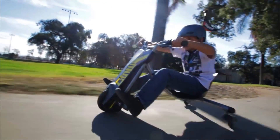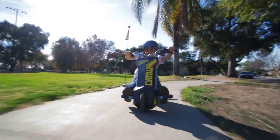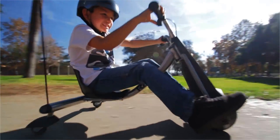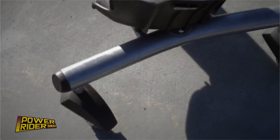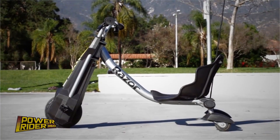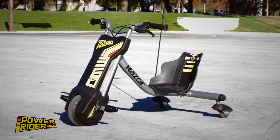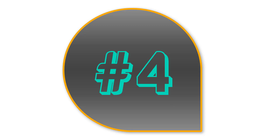Recommended for ages 8 and older and will support a rider up to 120 pounds. The buyer and rider of the Power Rider 360 are responsible for knowing and obeying all local, state and federal regulations regarding the riding and use of all Razer electric vehicles and scooters.